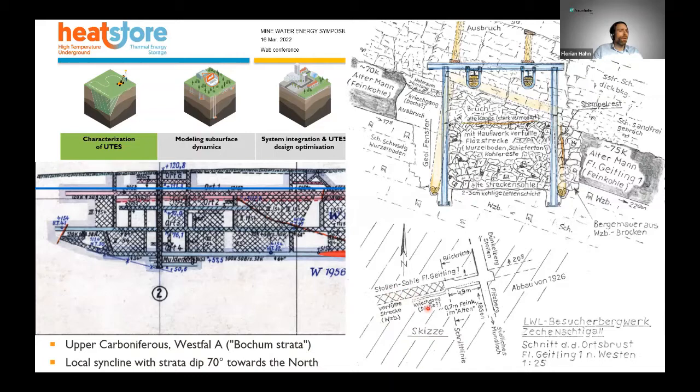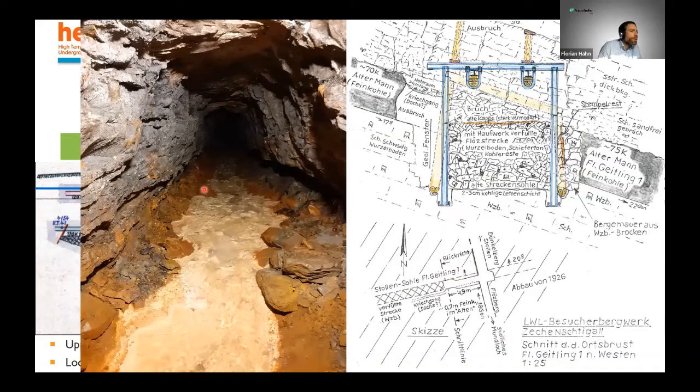Everything that's crossed off in the mine here is backfilled with waste rock, so we tried to utilize the open part of the mine, which was located more or less in drift number four of the small colliery. This is another picture from a different visitation mine showing the mine water flow in such a small colliery — it's a nice picture to give you a sense of the underground environment.